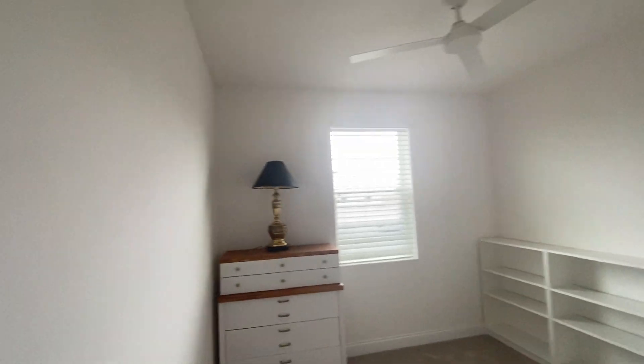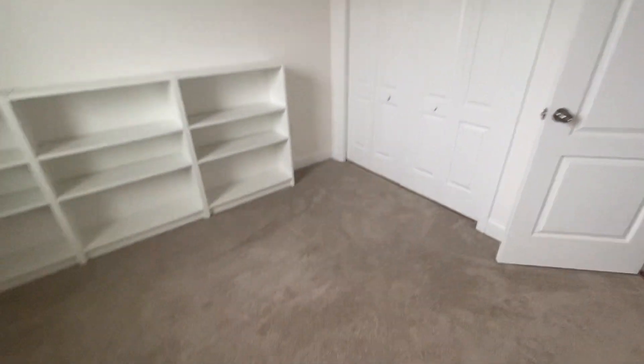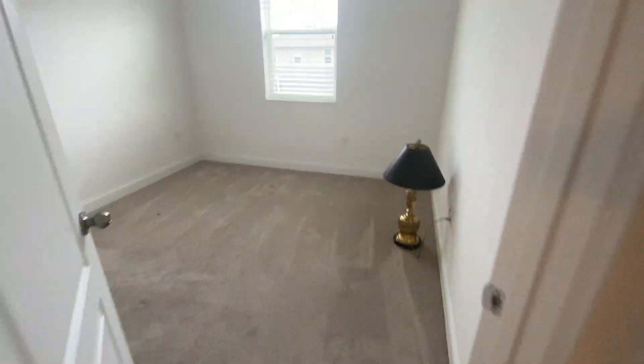Here is bedroom two. It looks like they're in the middle of moving out, doesn't look like they use this as a bedroom currently. Here's your storage. And then bedroom number three — this appears to be a little bit bigger than that one we were just in.